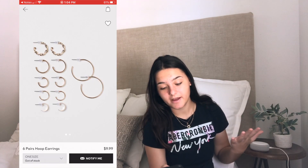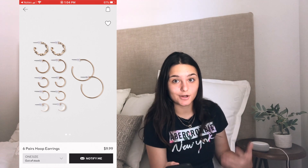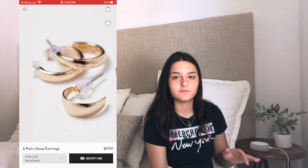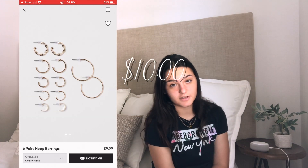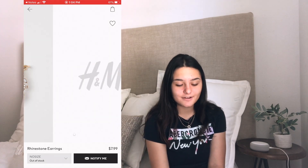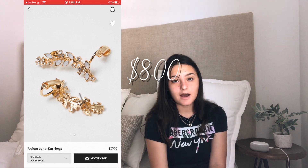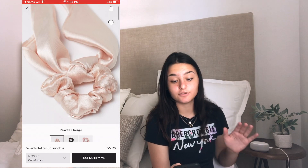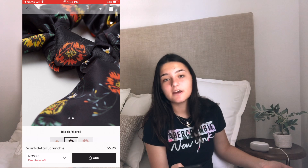The next category is accessories. The first accessory is six pairs of hoop earrings in gold — these are really nice because they come in six pairs with a bunch of different kinds. The hoop earrings are ten dollars. The next one is rhinestone earrings and they're eight dollars — I really like these, I think they're really elegant looking. The next item is a scarf-detailed scrunchie and it is six dollars — it looks very silky and good quality.